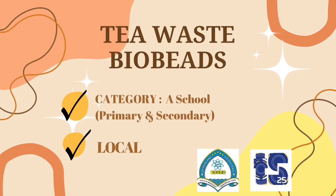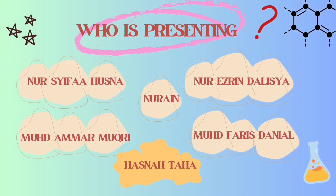Hi everyone, we are from SMK Tasek presenting our product known as Tea Waste Bio Beats. Nur Shifah Husna, Nur Izundalisha, Nur Ain, Muhammad Amal Mukri, Muhammad Fariz Daniel and Hasnah Taha as a team are going to present these products.